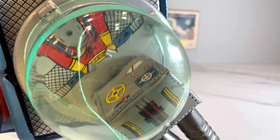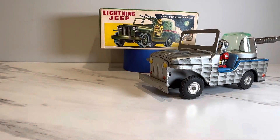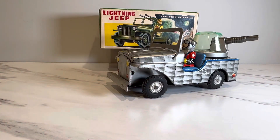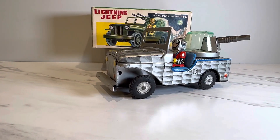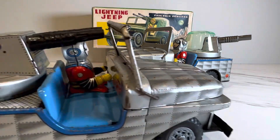Under this dome you can see it has another astronaut inside. There's the crack I was talking about. Normally I would be like, 'oh man, I gotta get another dome,' but good luck trying to find this dome at all. So that's the story of the Lightning Jeep by Dia — it is now a complete boxed toy.